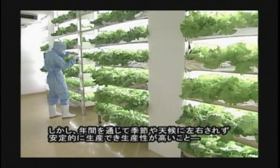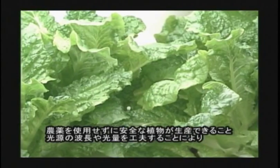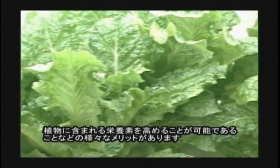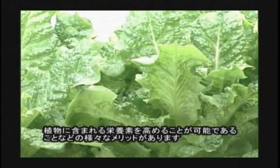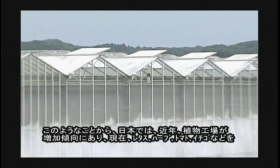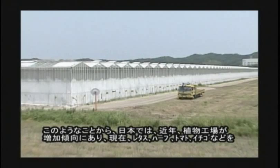For example, productivity is high because it is possible to produce vegetables stably through the year, and it can produce safe ones without using pesticides, and can increase content of nutrients by devising bandwidth and volume of light. For these reasons, in Japan, plant factories tend to increase in recent years.